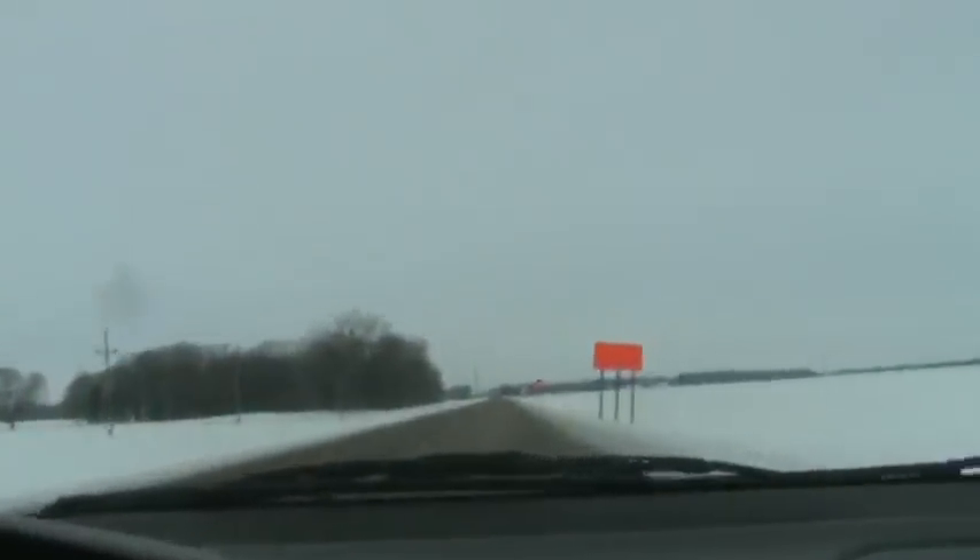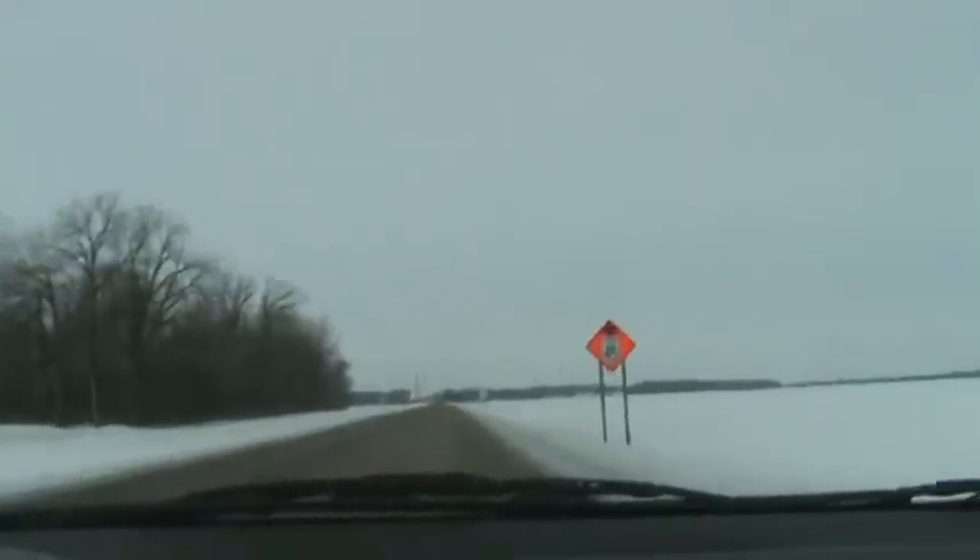Hey YouTube, I thought I'd show you as I'm passing by here — get some video footage of this construction here by Drayton.